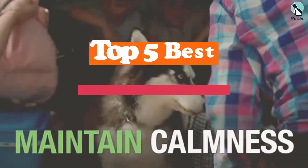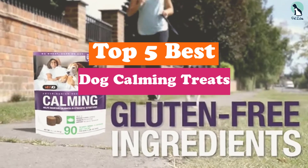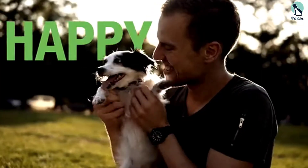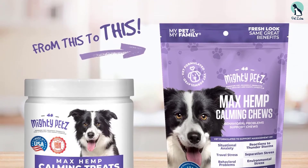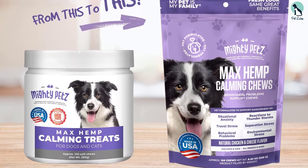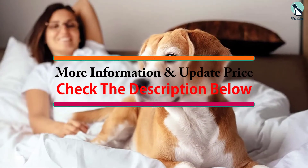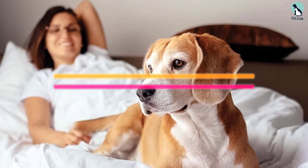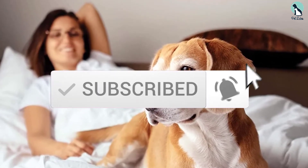In this video we're going to be checking out the top 5 best dog calming treats available on the market for their true quality. This list is based on personal opinion and hours of research, ranked by popularity, quality, price, durability, and user opinions. For updated pricing, check the description below, and subscribe for more reviews.